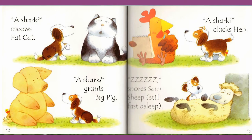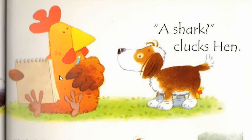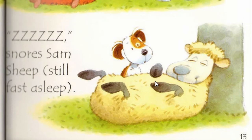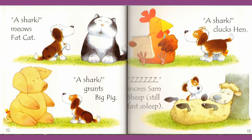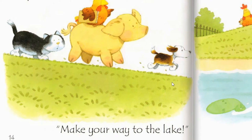Cat says, Meow — a shark! Nick says, a shark! And the hen goes, a shark! A shark! And Sam — snores Sam sheep, still fast asleep. Yes! A shark! There is a shark in the park! Pup barks. Make your way to the lake! Let's go, I'm gonna show you! And all start running towards the lake.